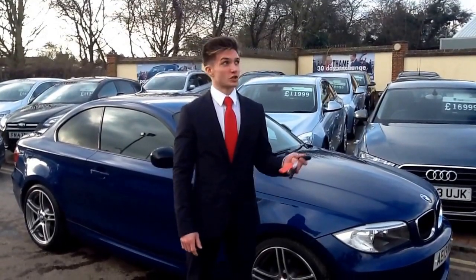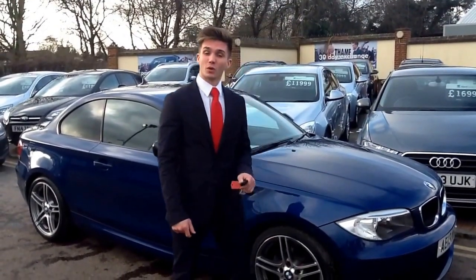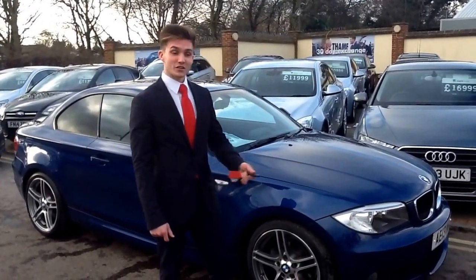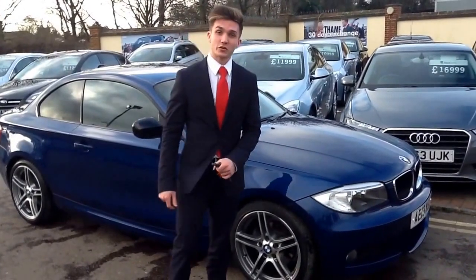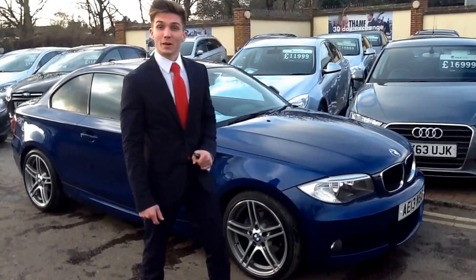Hi, welcome back to Thames Service Station on this sunny afternoon. My name is Henry and I'm going to be showing you around this BMW 1 Series Coupe. As you can see, it's a 13 plate, so it's only 2 years old and it still has a year remaining on the manufacturer's warranty, which of course is sold with the balance off.